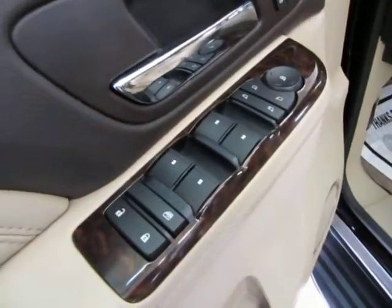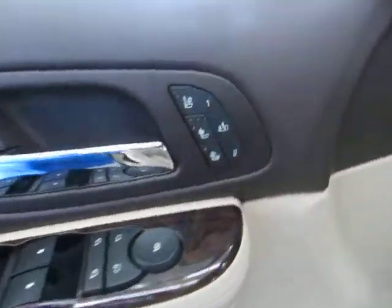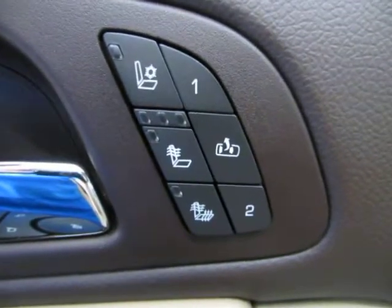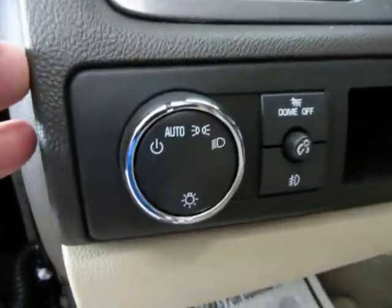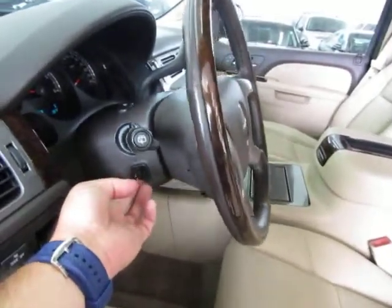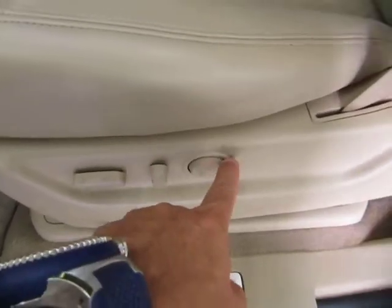Of course we've got power windows, power door locks, cruise control, tilt wheel, power mirrors, power folding mirrors. Heated seats with memory for up to two drivers, cool seats and heated seats like I was telling you. Automatic headlights that come on at sunset and come off at sunrise. Power tilt wheel, dual power seat, power recliner and lumbar support.